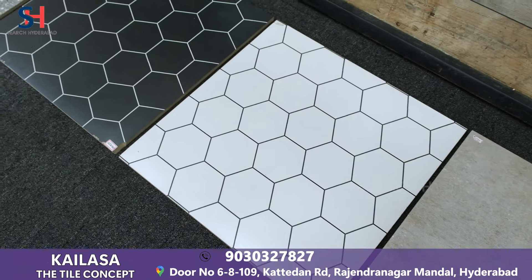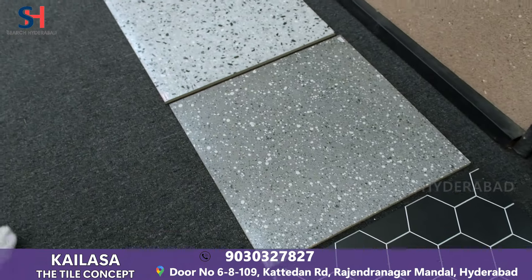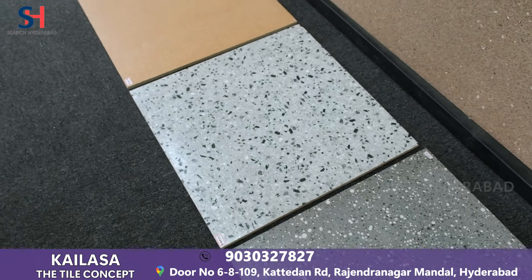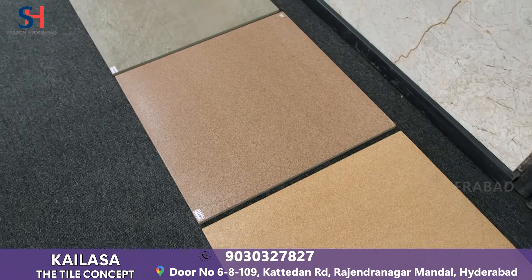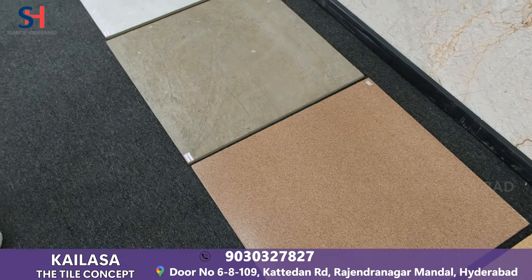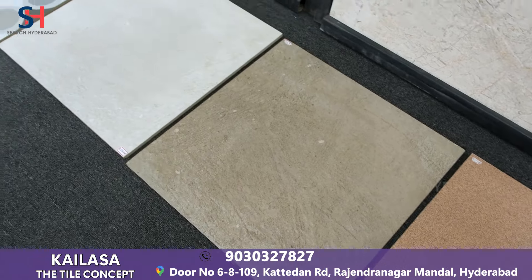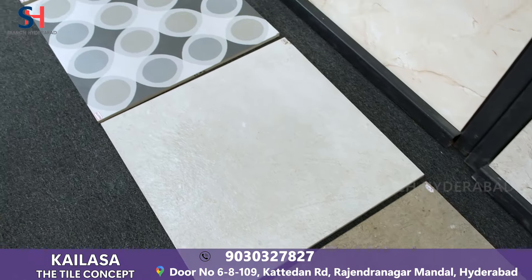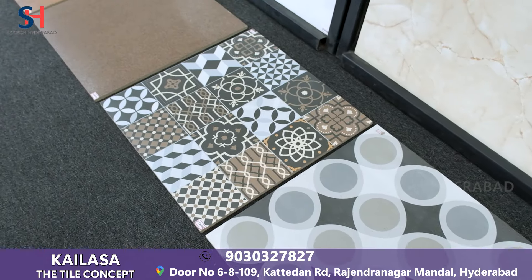These are parking tiles, size 20 by 20. You will get multiple colors; they will be 15mm thick and will give a very perfect look. Our best seller cream tile has multiple designer tiles inside. Starting price is 35 rupees per square feet.